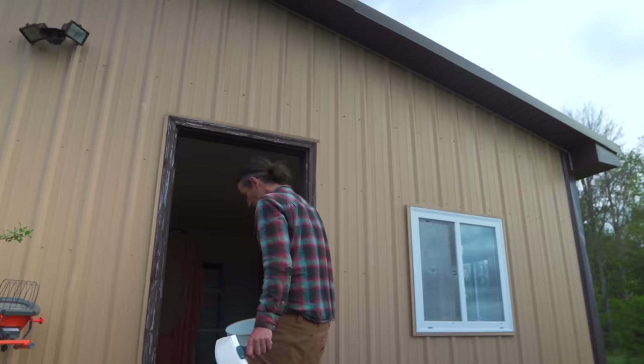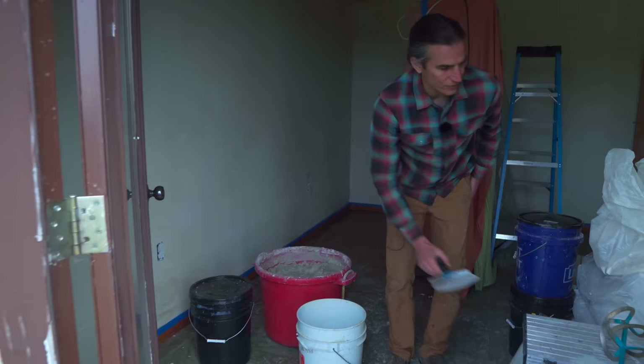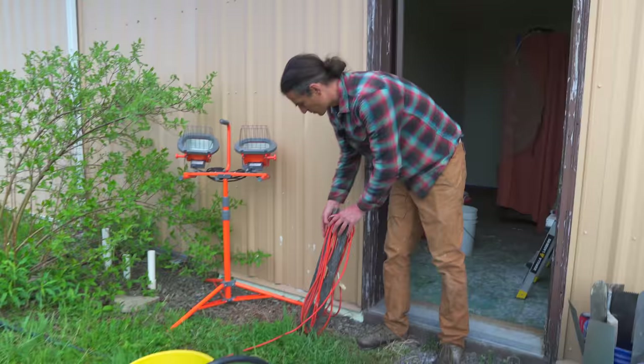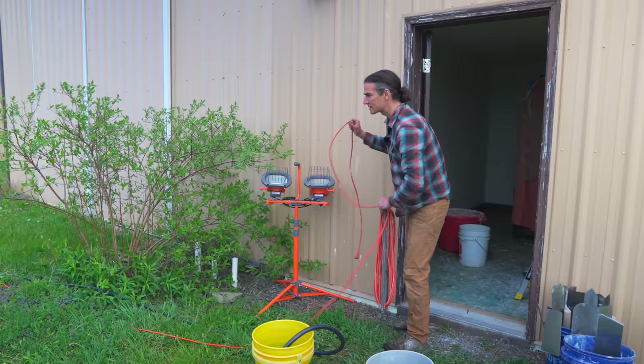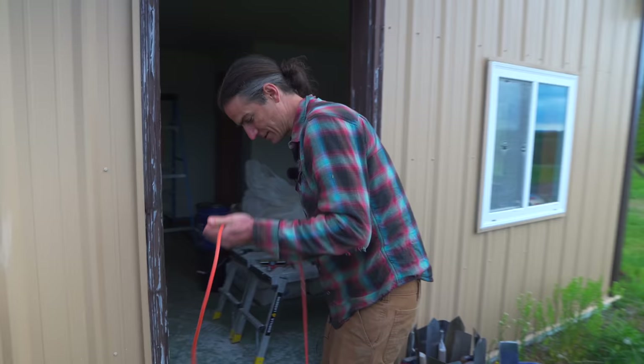I'm going to switch this plaster into buckets so that I can start putting it on the wall. Since it's sat overnight, what I'm going to do next is just remix it, give it a little spin. It's been hydrating overnight, all cozy in its little tub home, waiting for its final destination — which is your walls.